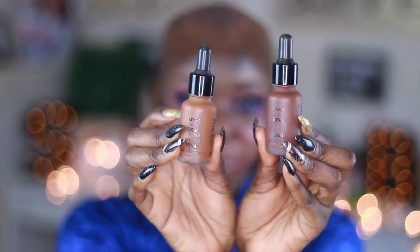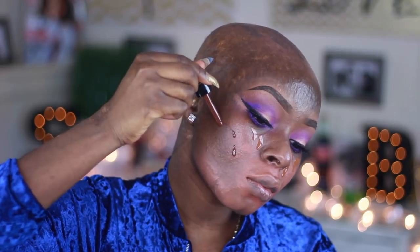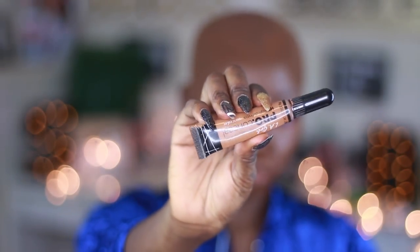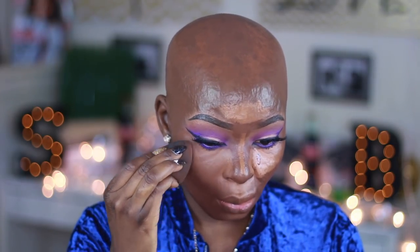I'm using the NYX Total Control foundation — this is a new foundation they just came out with and this was my second time using it. I'm applying it in two shades, which I'll leave in the description bar below, and blending it out with my beauty blender. I always like using the beauty blender with this. Then I applied concealer underneath my eyes, on my forehead and chin, and blended it with the same beauty blender to help everything blend together.